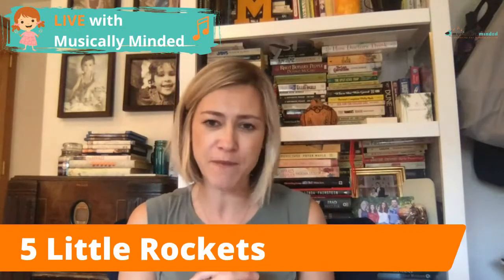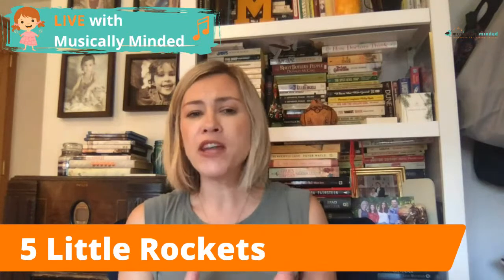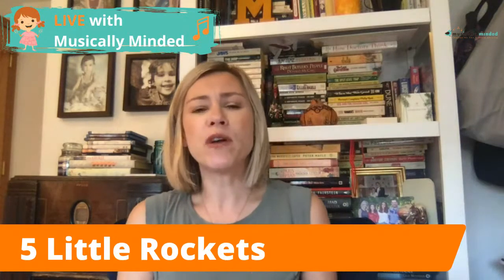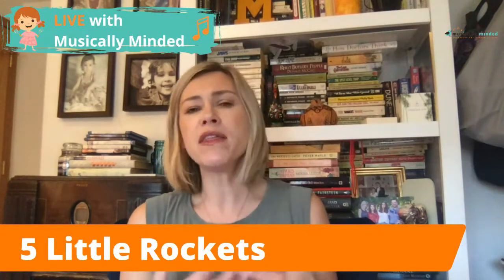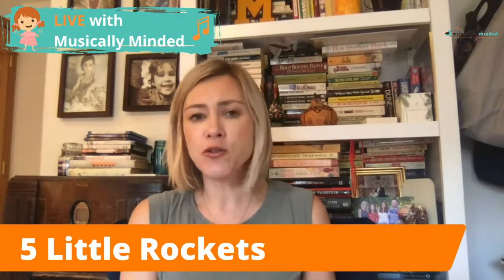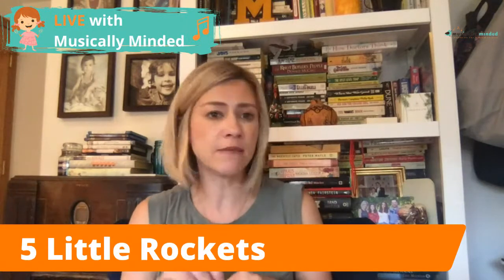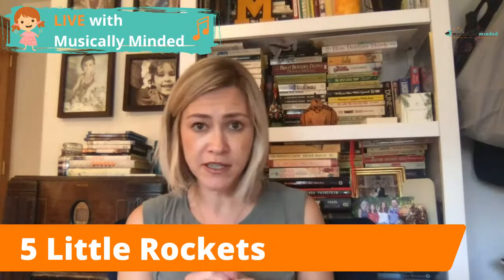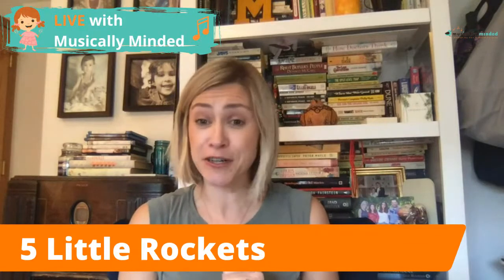Five Little Rockets is a cute little counting poem. You'll get five rocket ship printables and what I've had kiddos do is actually cut out the five rockets themselves, because one of the most important things about counting is really holding something in their hands. Think about all the kids having five little rockets in front of them and moving them as we sing — plus the fine motor skills that go into cutting those little rocket ships out, and the ownership they're going to feel.